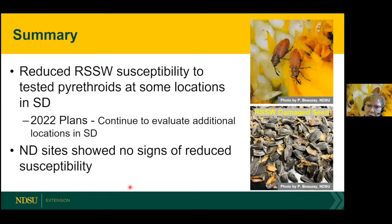So we are seeing reduced susceptibility in some locations. In South Dakota, we plan to continue this research in 2022. In North Dakota, we're not seeing signs of reduced susceptibility to the tested pyrethroids.